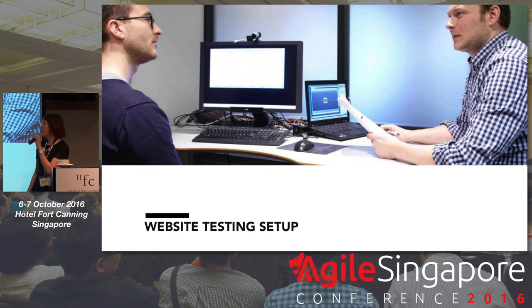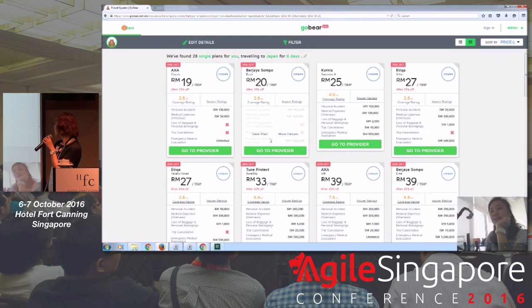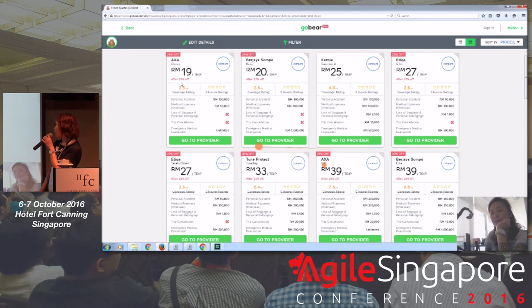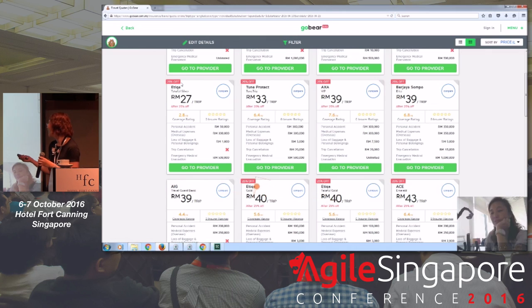For a website testing setup, this is how it would typically look — the test user is there, the researcher is here, and this itself is just the eye tracker alone. This is how a website eye tracking video would actually look like. This person is actually just comparing, and you notice that her eyes are actually purely looking at the prices and not really looking at anywhere else. So you know immediately, right from the get-go, what actually attracted their attention first.